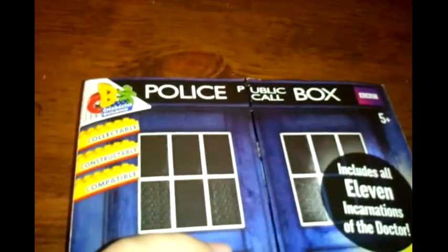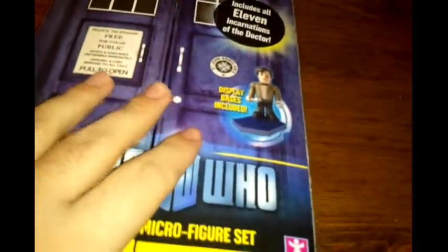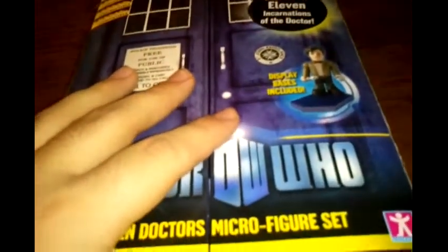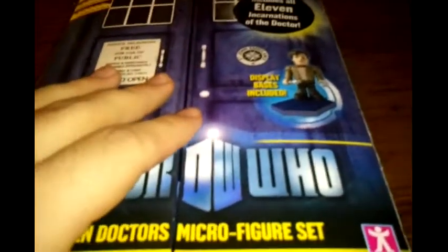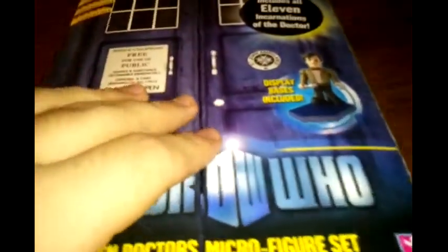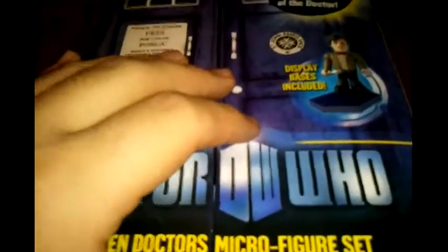This is basically from the Character Builds set, which is basically one of the LEGO knockoffs who have this property. It's still kind of nice — obviously not LEGO quality, but still fairly okay.